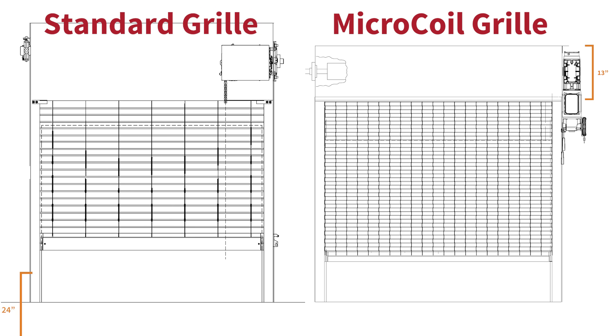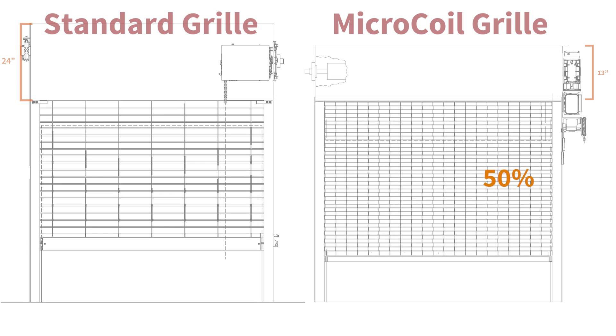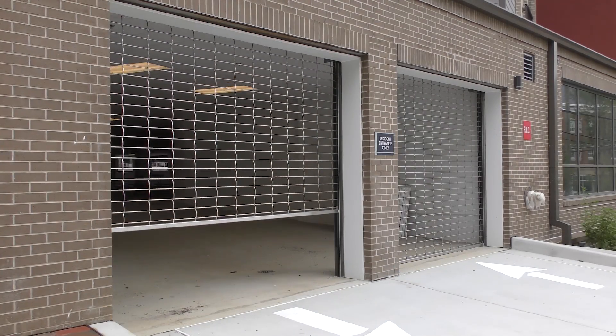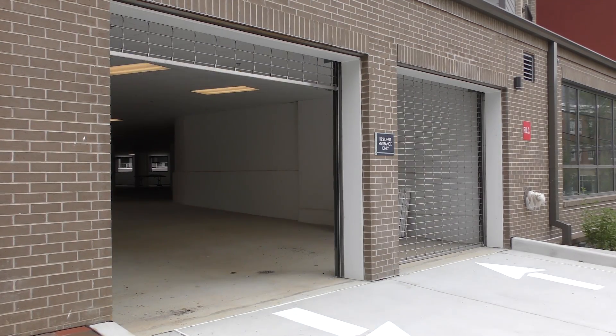Typical grills of the same size need at least 24 inches. That saves nearly 50% of space. Like all of the Xtreme 300 Series high-performance grills, the Microcoil offers 300,000 cycles at speeds of up to 24 inches per second.